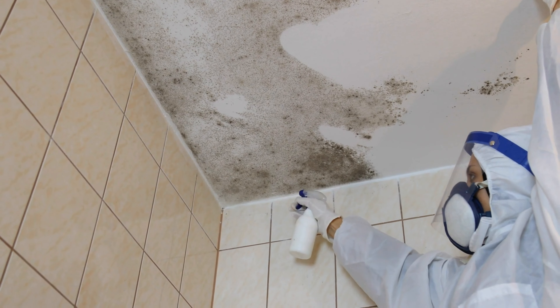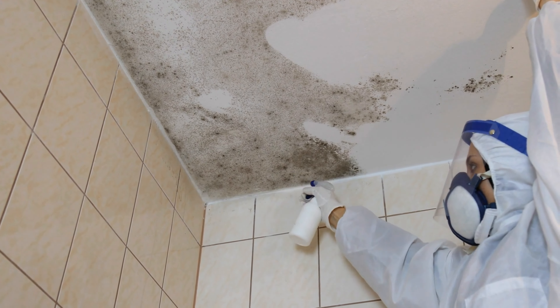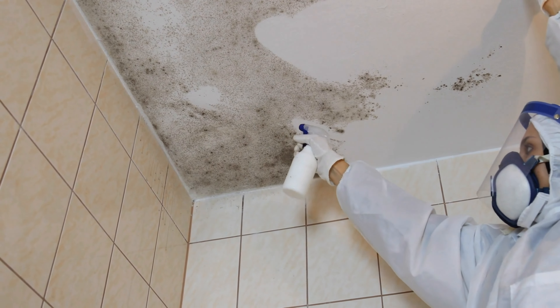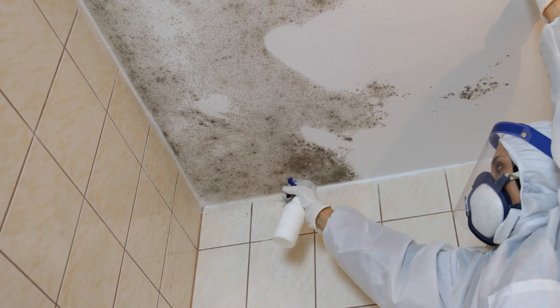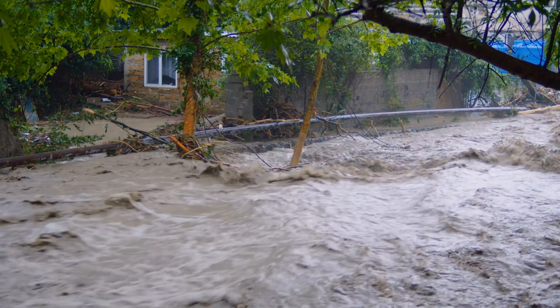Does it cover mold remediation? If the owner must move out for repairs to the unit, does it cover living expenses? In addition, special policies are usually required to insure against natural disasters, such as floods, hurricanes, and earthquakes. There's no getting around it — damage sometimes happens. If you're an owner, here's what you should do if your unit or possessions are impacted.